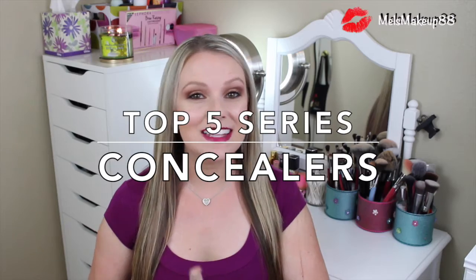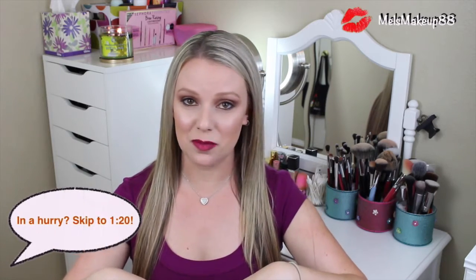Hey everyone, welcome back to my channel. Today's video is another installment of my top five favorites, and I'm doing this in collaboration with my friend Valerie from Blush Diaries, so I will link her version of this video down below so you can check it out. She's brand new to YouTube, so subscribe to her channel if you like her videos. Let's hop into it.